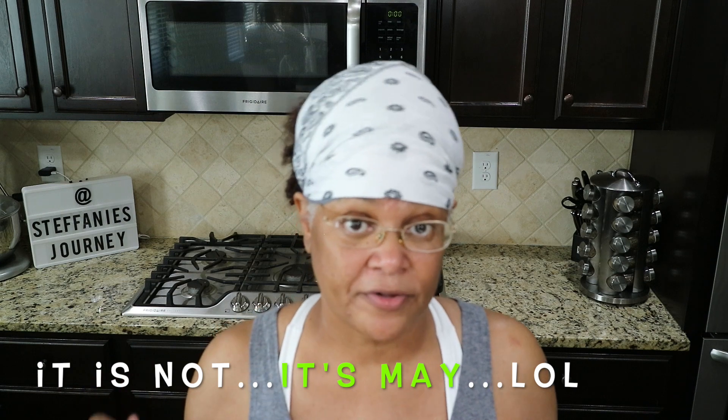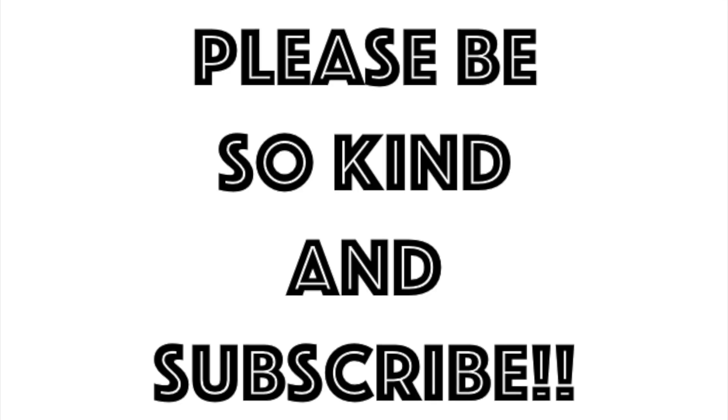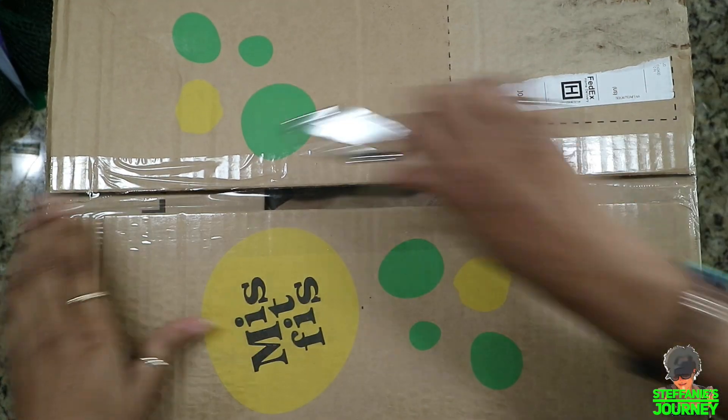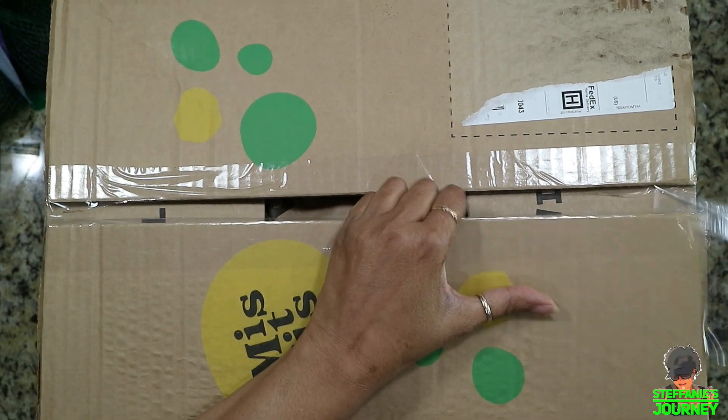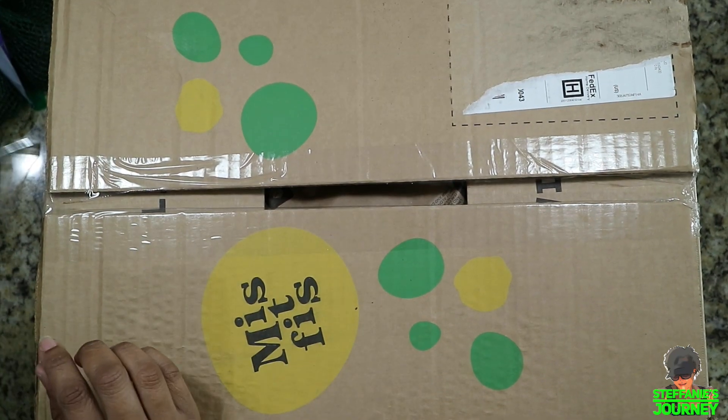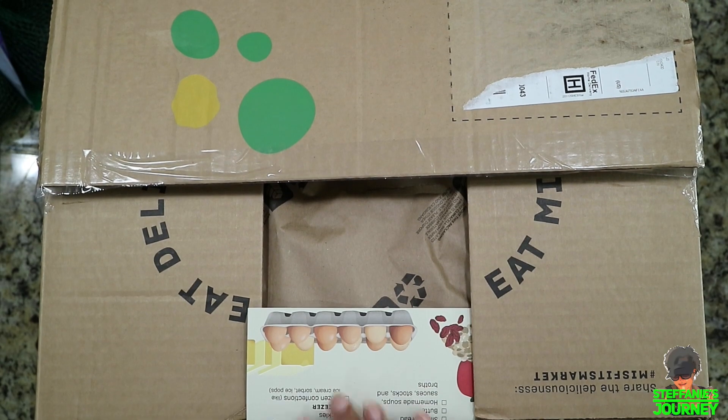Now we're going to open it up and unbox it. Today is April the third — I was supposed to get my box yesterday, but the FedEx driver didn't get to it and it got late, so they took it back and brought it back today. The box is a little bigger this week because I ordered some additional stuff. I wiped it down really good and sprayed it, so we're just going to open it up.